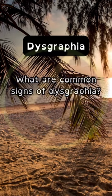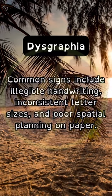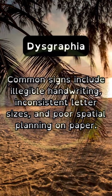What are common signs of dysgraphia? Common signs include illegible handwriting, inconsistent letter sizes, and poor spatial planning on paper.